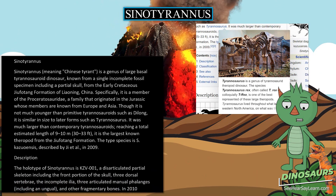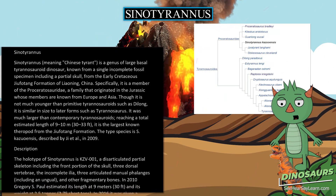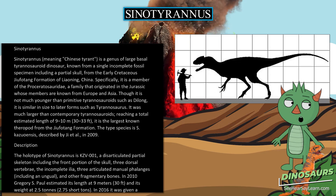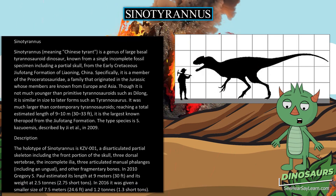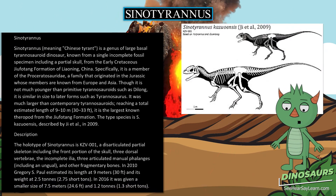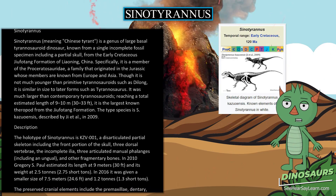Though it is not much younger than primitive tyrannosauroids such as Dilong, it is similar in size to later forms such as Tyrannosaurus. It was much larger than contemporary tyrannosauroids, reaching a total estimated length of 9 to 10 meters (30 to 33 feet). It is the largest known theropod from the Jufotang formation.